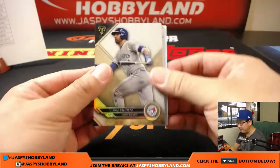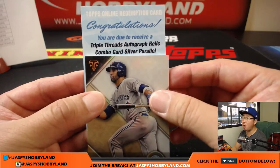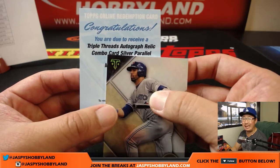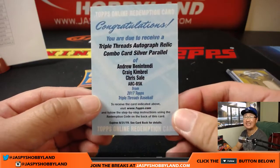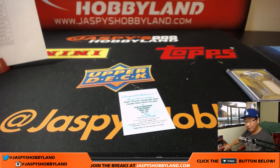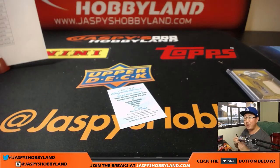And the last redemption behind Jose Bautista — Joey Batts — is Triple Threads autograph relic combo card silver parallel. Andrew Benintendi, Craig Kimbrell, Chris Sale — triple relic, triple auto. That's the other case hit. So the Corey Seager printing plate and now the triple relic, triple autograph. Wow — Red Sox with a monster break in this. Mary Lou with the Red Sox.